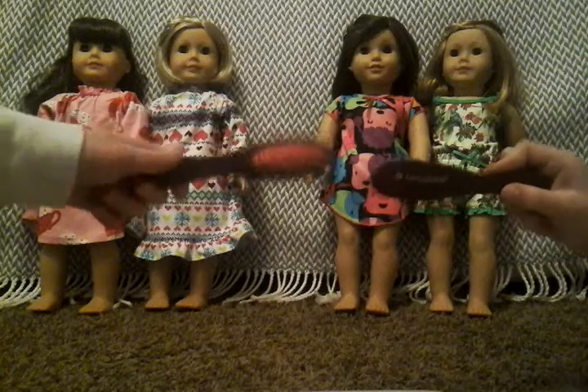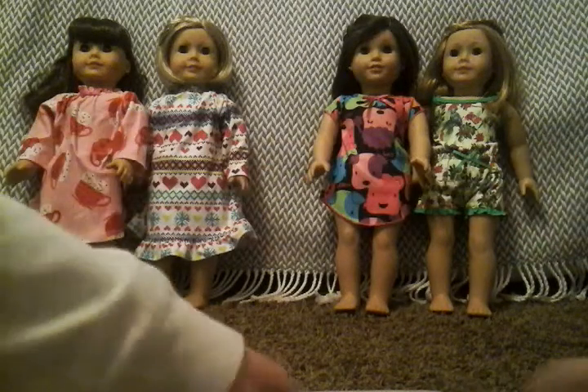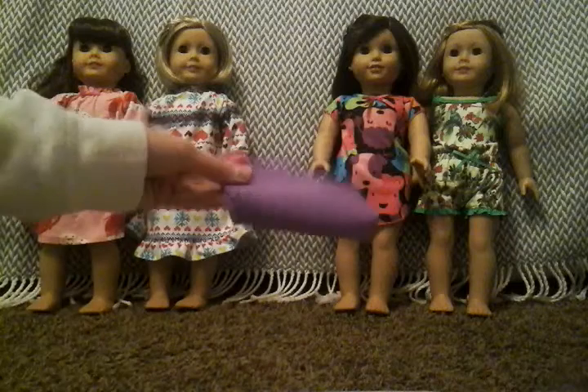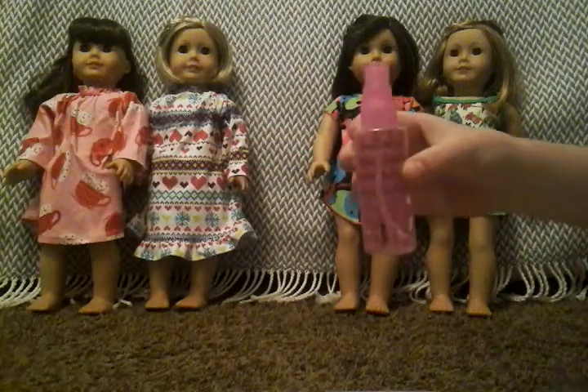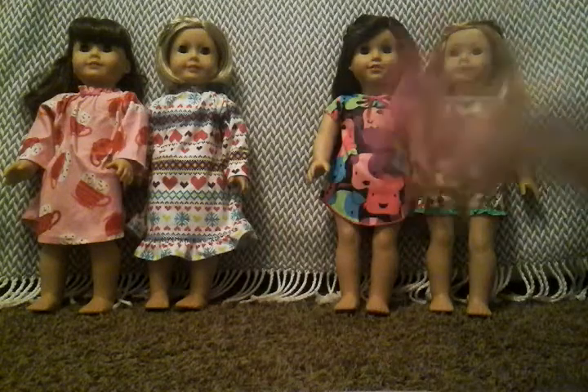Of course we need our American Girl Doll brushes to do their hair. We also have in this little pouch some hair elastics and a spray bottle to wet their hair. And we also have some hair stuff like bows and clips.